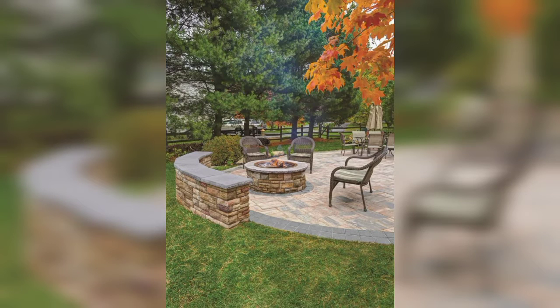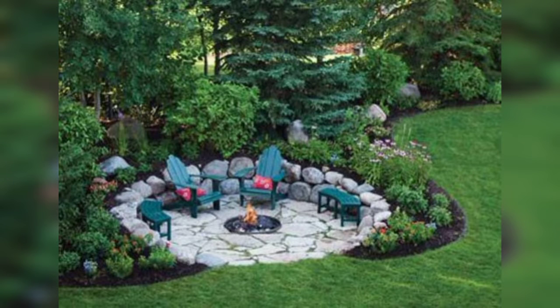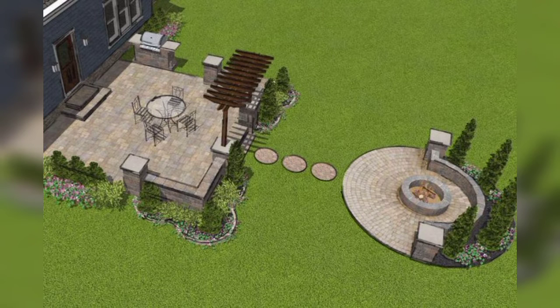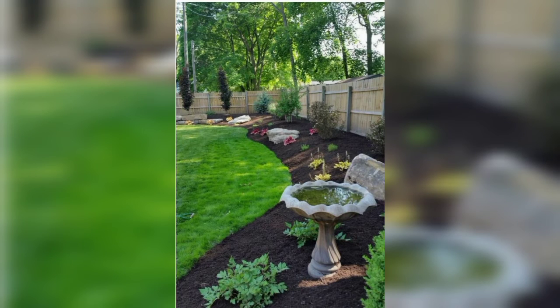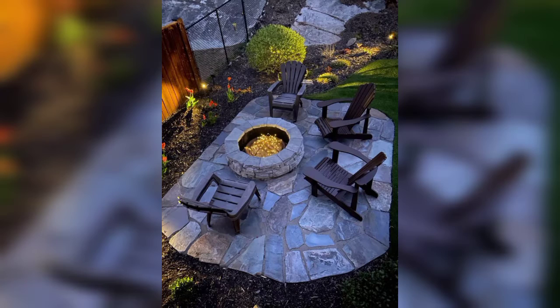Hello everyone, Assalamu Alaikum. How are you all? I hope my lovely friends will be fine and good. God bless you. Dear friends, first of all welcome to my YouTube channel Royal Gardens. This channel was created for those people who love and are fascinated by gardens, who love beautiful garden designs. Today I'm going to introduce you to the most beautiful and gorgeous, mind-blowing designs of garden fire pits.